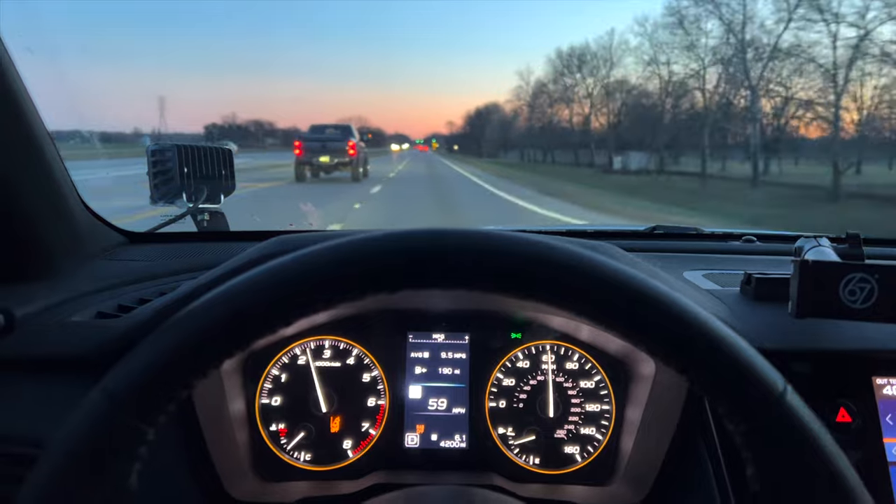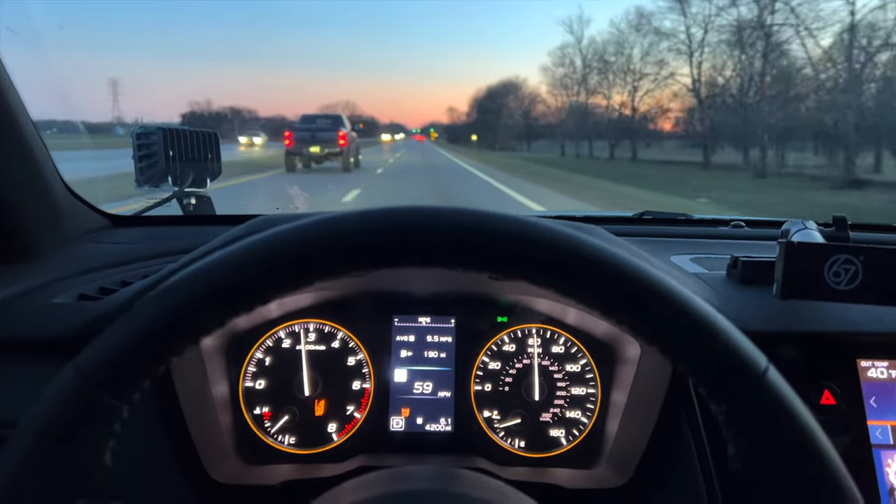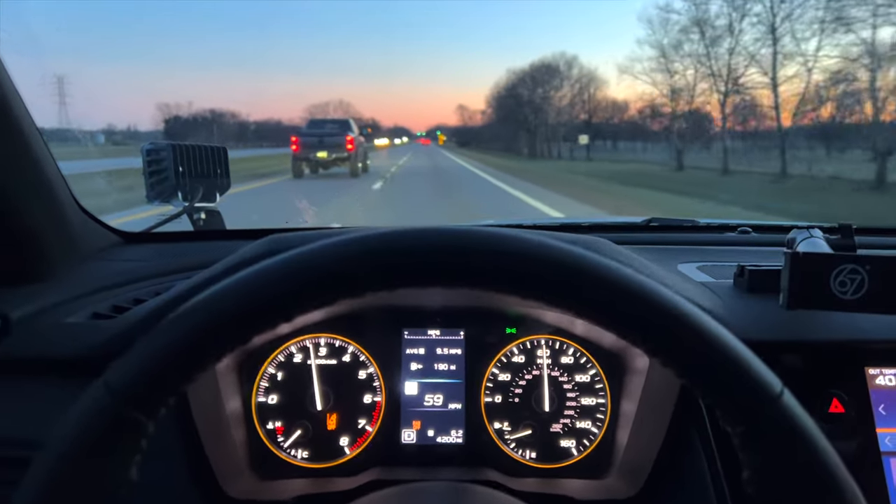Also, the trailer that I'm pulling in this — the Homesteader — it has a V-nose, but it's still much taller than the vehicle and it's still pretty boxy. So it's not the most aerodynamic trailer either. And that definitely probably played a part in the results that we got, but I think this is a really good representation for anybody who wants to tow.